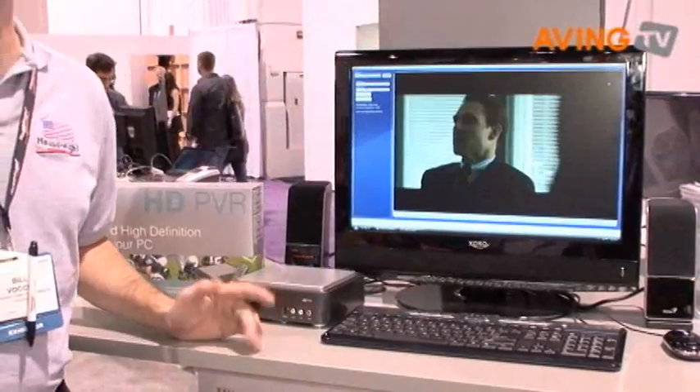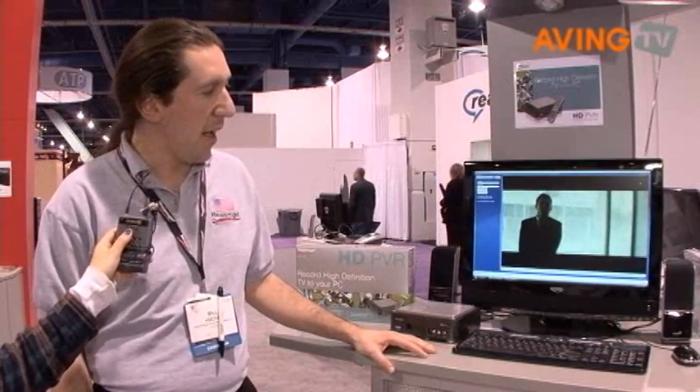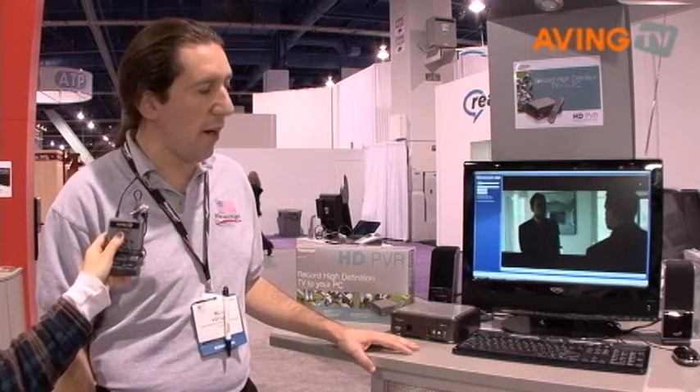We also currently, with the latest software release, support PS3 and Xbox playback. And that's pretty much the overview of the HD PVR — our latest product by Hauppauge Computer Works.